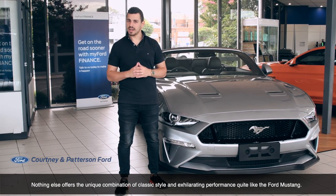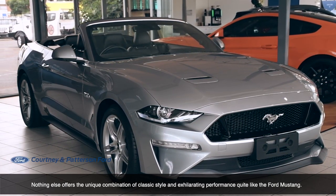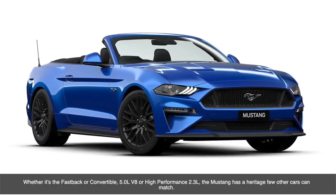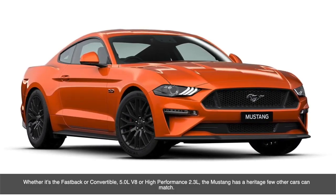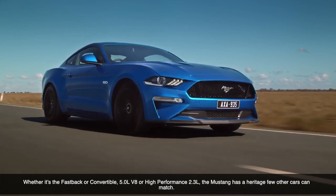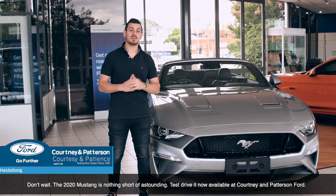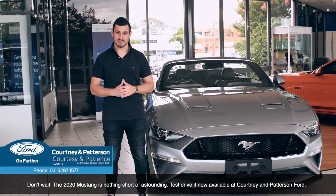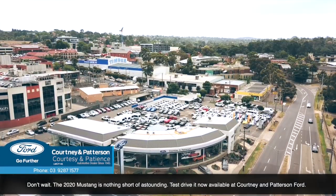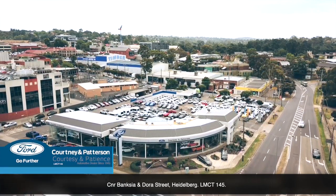Nothing else offers the unique combination of style and exhilarating performance quite like the Ford Mustang. Whether it's a convertible or the fastback, the 5.0L V8 or the high-performance 2.3L, the Mustang has the heritage few other cars can match. Don't wait, because the 2020 Mustang is nothing but astounding. Test drive it now at Courtney and Paterson Ford, corner of Banksy and Dora Street, Heidelberg. LMCT 145.